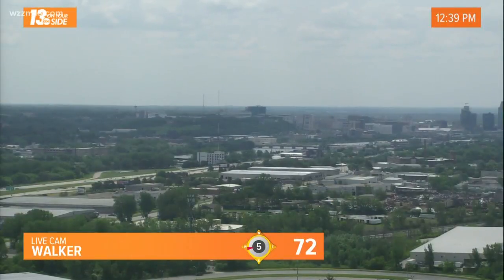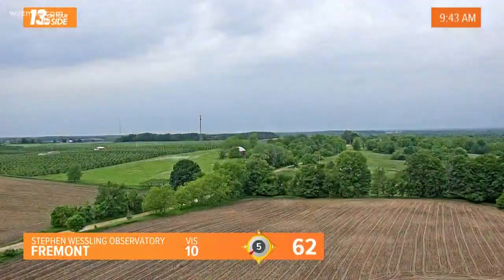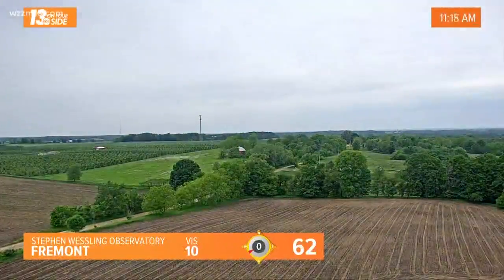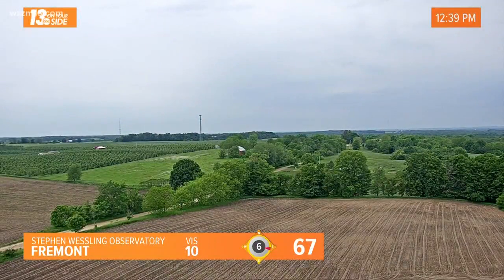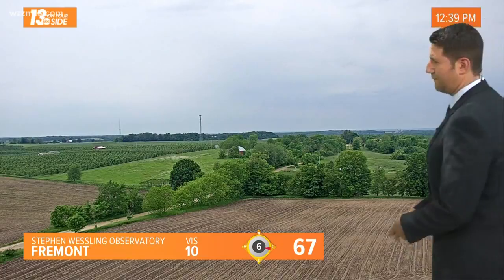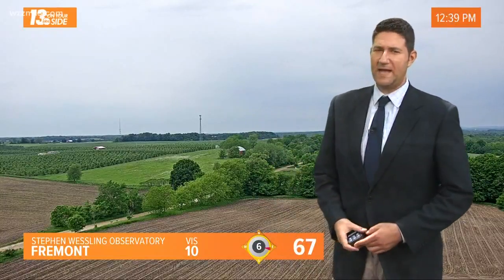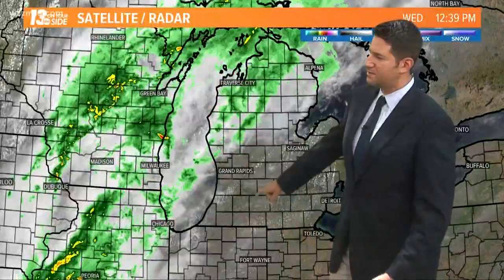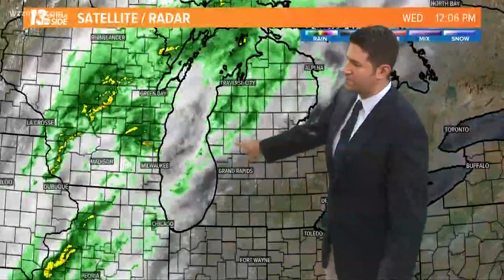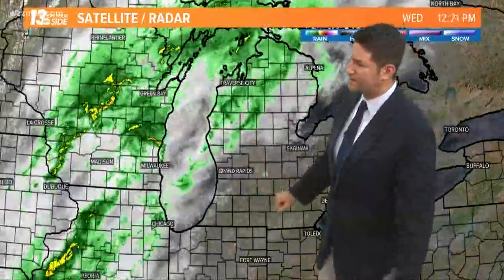Partly sunny in Grand Rapids, 72 degrees, west winds at five. Time lapse over Fremont, Michigan — we've seen a little light rain in Newago County as well, but we're looking at relatively dry air at the surface. Dew point numbers in the 40s and 50s, and air temperatures well above that. So as this precipitation is falling through this column of air, a lot of it is evaporating before it reaches the ground. This is what we call Virga — a little more bark than bite to this radar image.